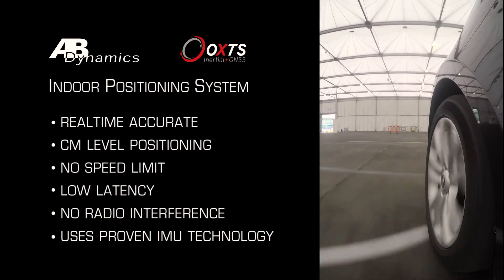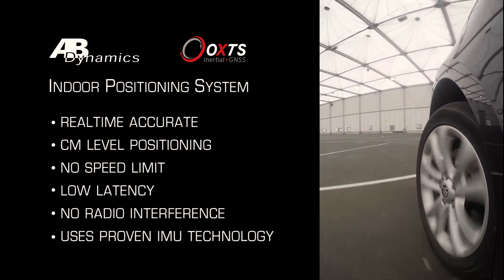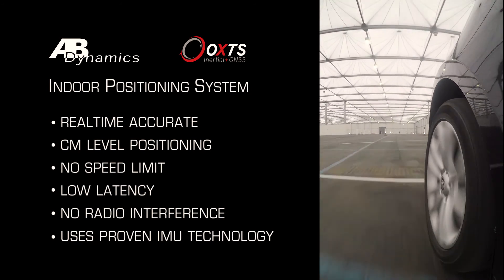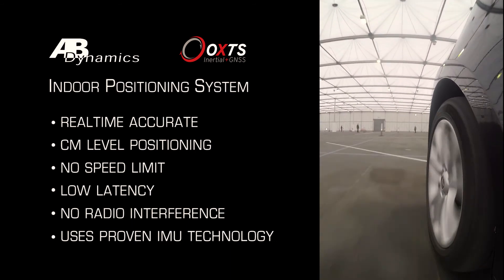The benefits of the indoor positioning system: real-time accurate, centimetre-level positioning; no speed limit; low latency; no potential for radio interference; and uses proven IMU technology from Oxford Technical Solutions.